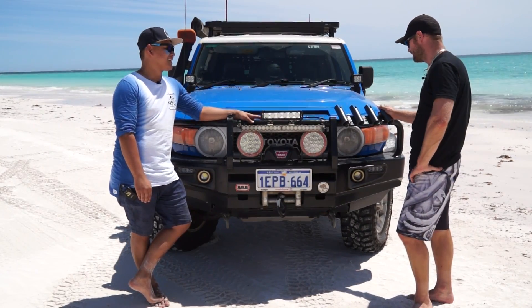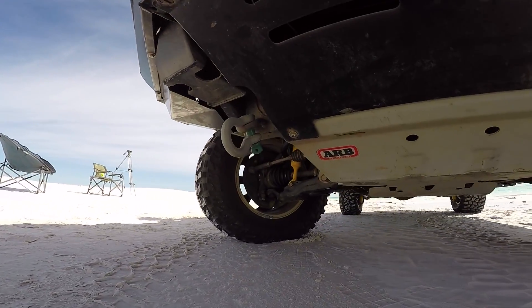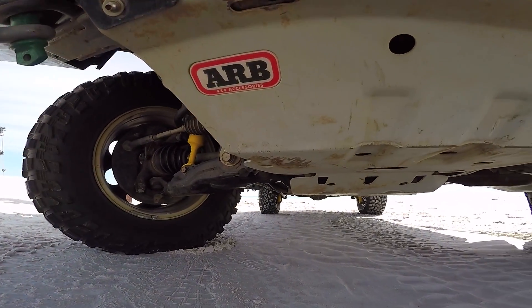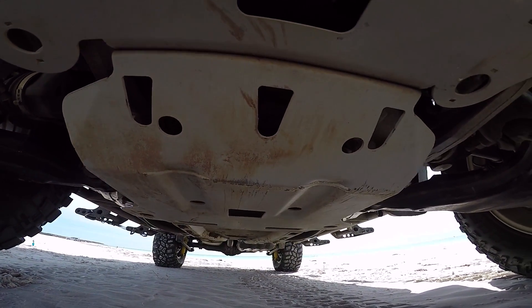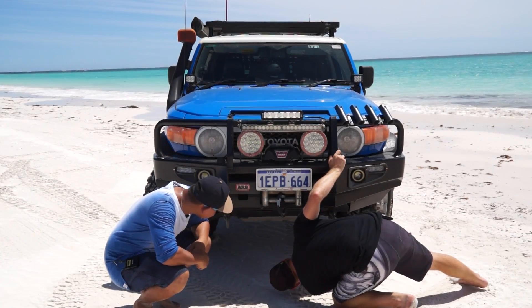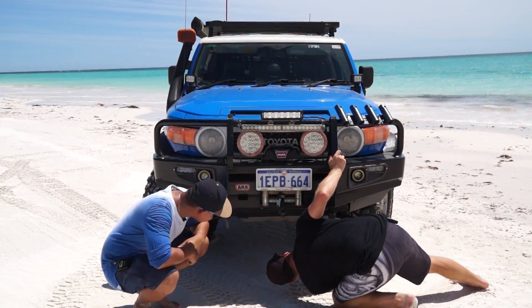I started fishing not too long ago but I've done quite a bit now and I'm very much into it. There's a full bash plate underneath from ARB as well. It runs from underneath all the way to the transfer case — it's a long one — and it's definitely been used. I've hit it a few times; you can see the dents and dings.